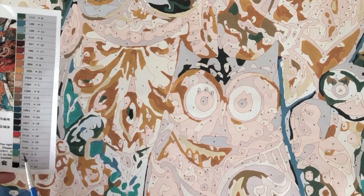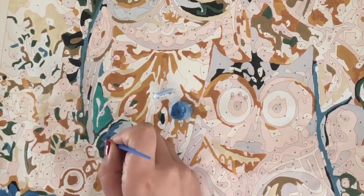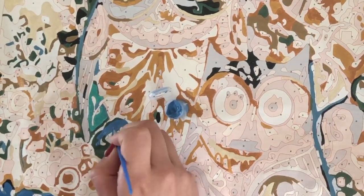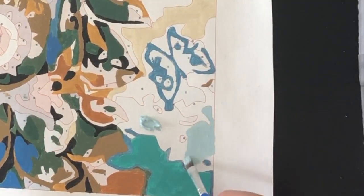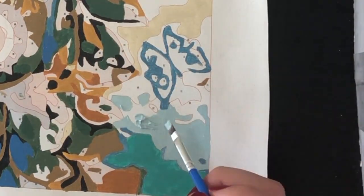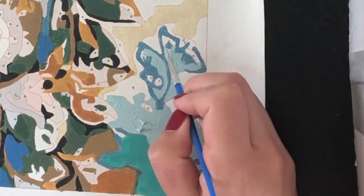Here you can see I start painting color number 10, which is this beautiful dark blue color. I really enjoyed this color because it's so gorgeous and the texture of the paint was also really nice to apply. Because this is my first time doing paint by numbers, I'm really happy that I chose this design because it has not too many small details, but also large parts like this one.